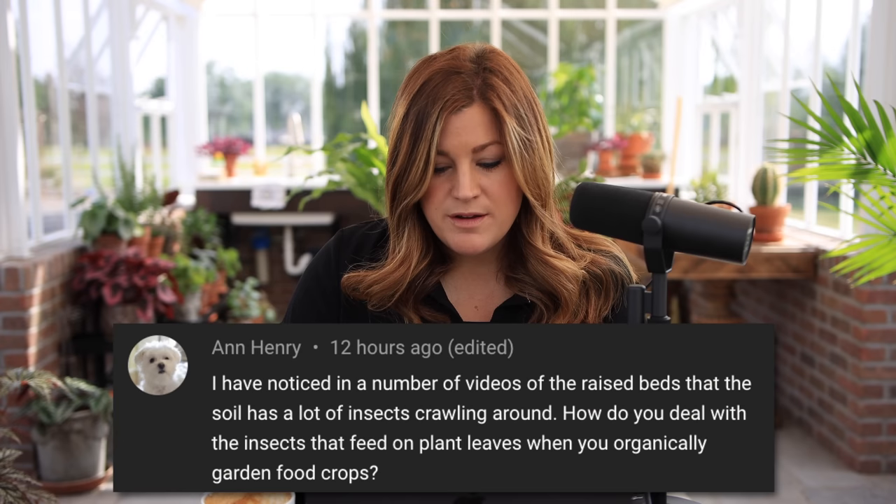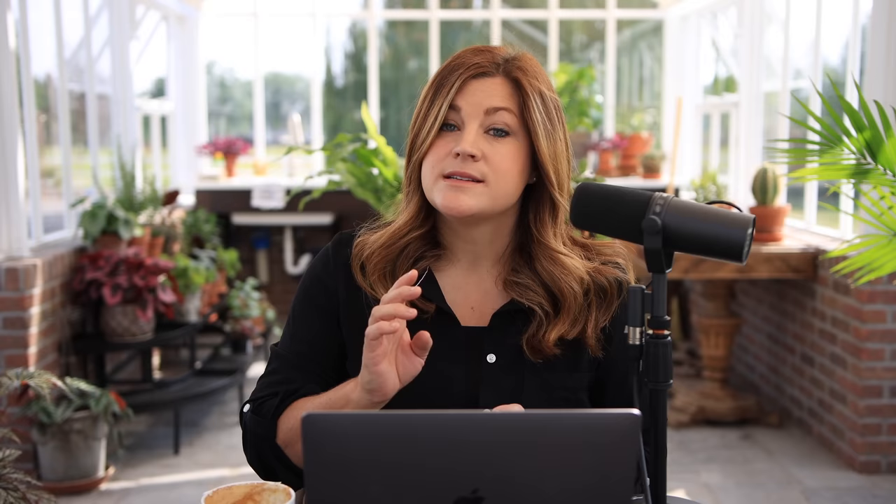Ann noticed a lot of insects crawling around in the raised beds and asked how we deal organically with insects that feed on plant leaves. I don't really do much in that space. We did spray some BT (Bacillus thuringiensis) on our cabbage — it's a bacteria naturally found in soil, 100% natural, and a caterpillar has to ingest it to die. It doesn't affect any other pollinators. I also do a lot with trap crops — I've got a whole bed full of calendula so aphids attack that instead of everything else. Otherwise there are roly-polies and worms in the raised beds, and I just let them do their thing. For earwigs organically, you can use a spinosad-based bug and slug killer granule that you can spread.